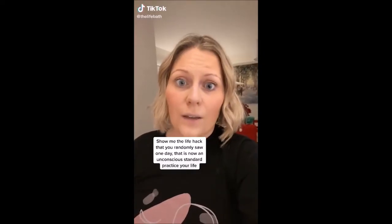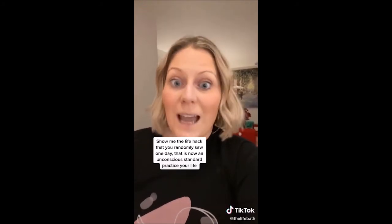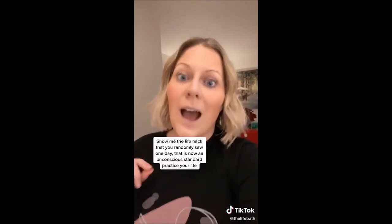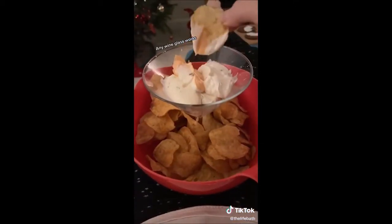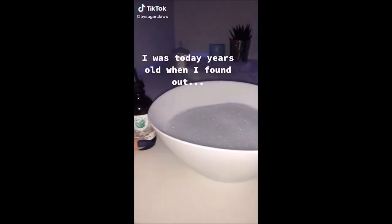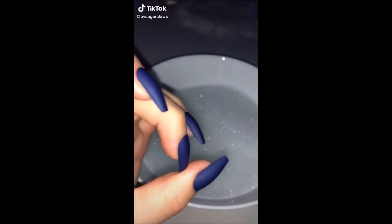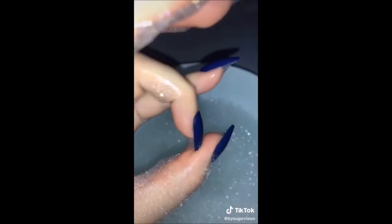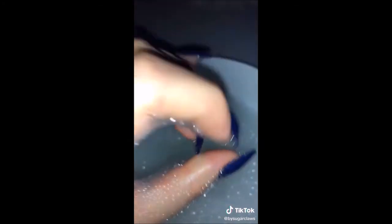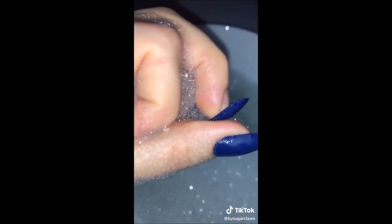Show me the life hack that you randomly saw one day that is now an unconscious standard practice in your life. I'll go first. I was just popping them off in excruciating pain when I could have just soaked them in a little bit of oil and water.